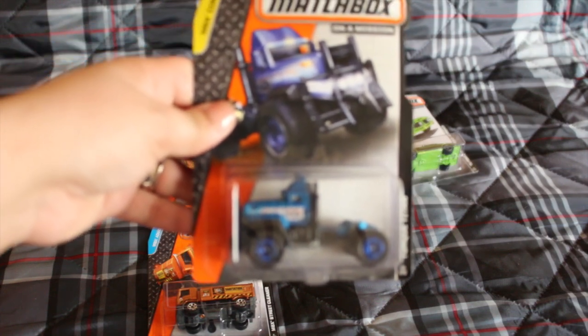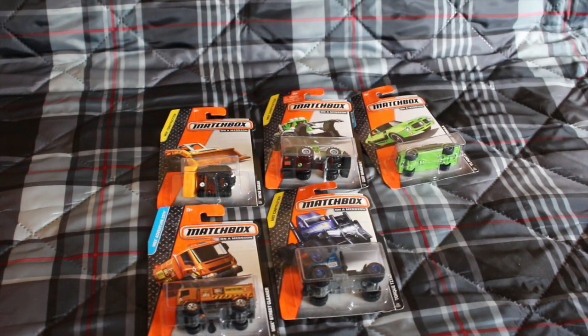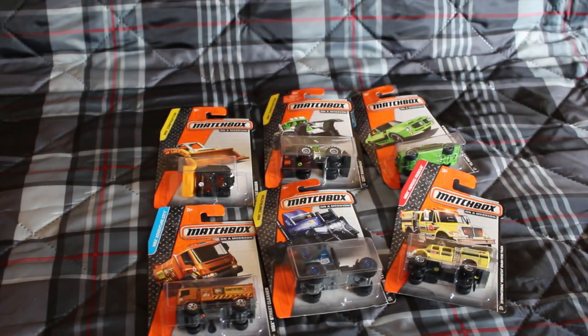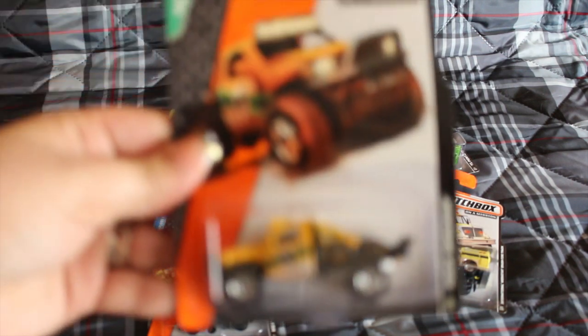Torque tighten, international workstar brush fire truck, and rock shocker.